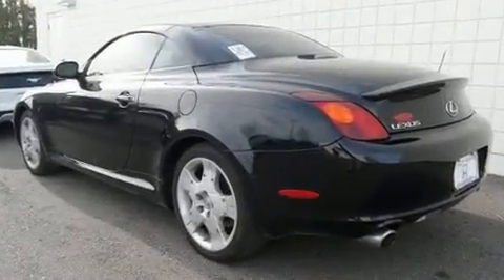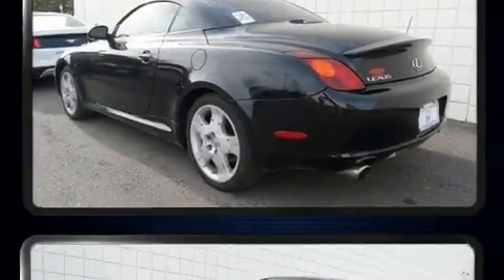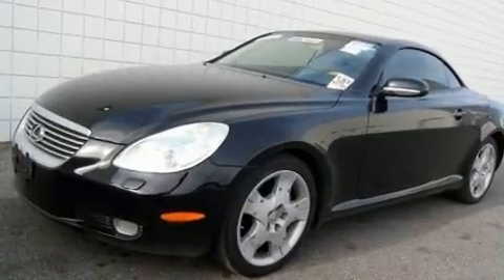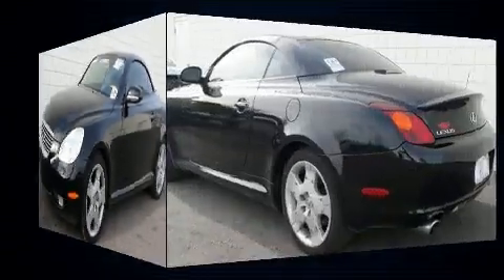Enjoy your favorite music via the stereo system, which includes a CD player with AM-FM radio, a cassette player, and nine speakers, providing excellent sound throughout the cabin.